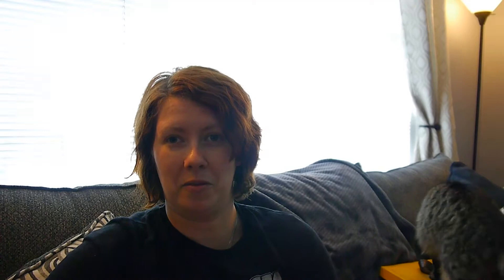If you guys remember from some of my older hauls, I definitely collect Kodak stuff. This is another one — Kodak Master Darkroom Data Guide for black and white. And then at that same estate sale, I also got this Butterwook sewing book.